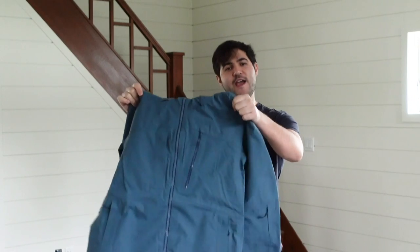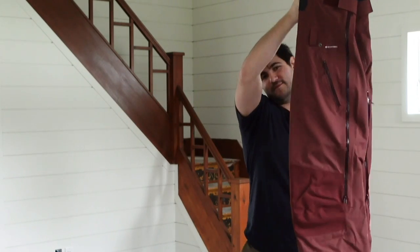Hey guys, welcome to another Ready first look. I'm Matt. This week we're going to be checking out Flylo's Quantum Jacket and Baker Bib.